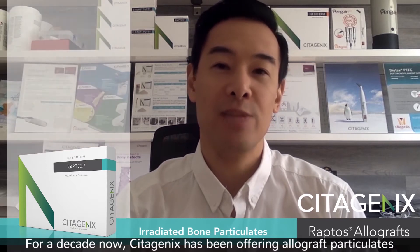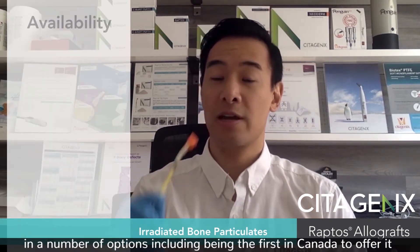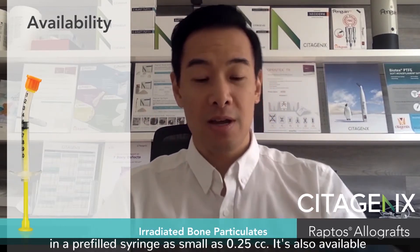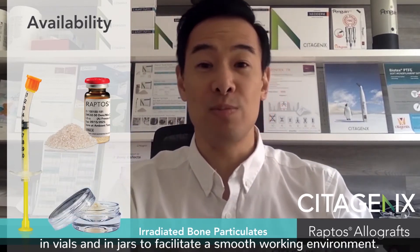For a decade now, Cenogenics has been offering allograft particulate in a number of options, including being the first in Canada to offer it in a pre-filled syringe as small as a quarter cc. It's also available in vials and in jars to facilitate a smooth working environment.